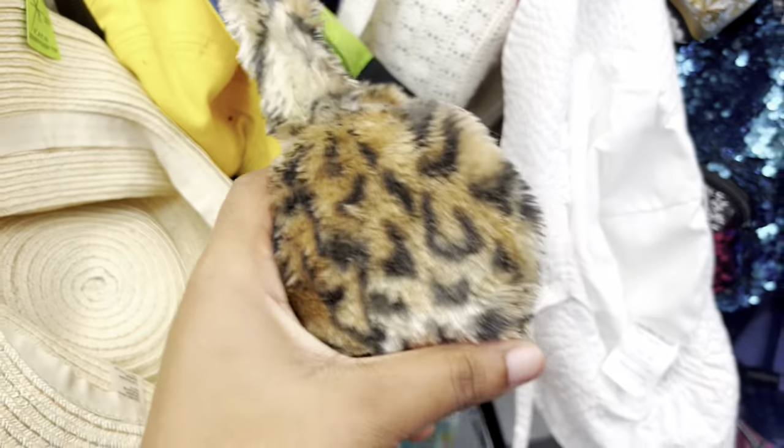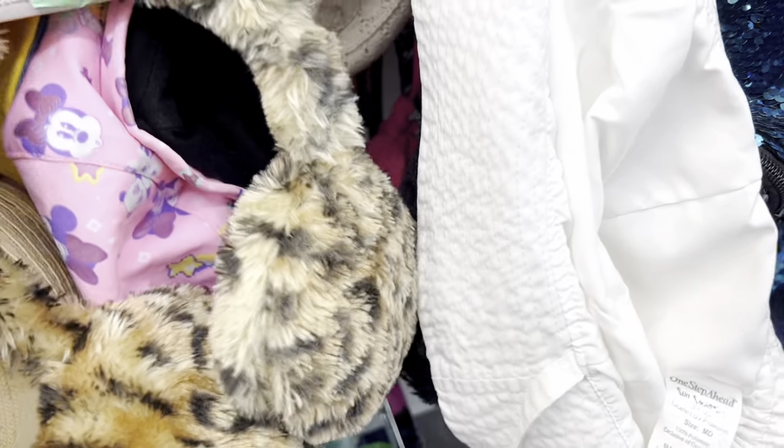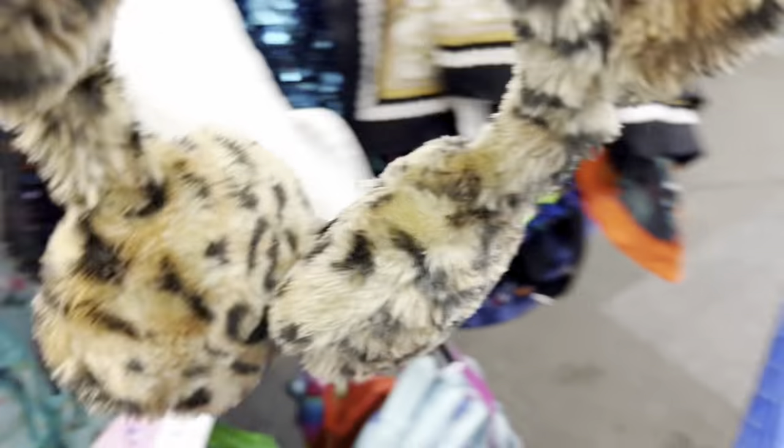Now we're in the accessories section. To be honest, I rarely find accessories, but I found these super cute cheetah print earmuffs — I had to get those. I've already made a couple outfits with them, they're so good. Then I found this really cute cap and added it to the cart, but I realized later it was a kid's size, so I didn't end up getting that.